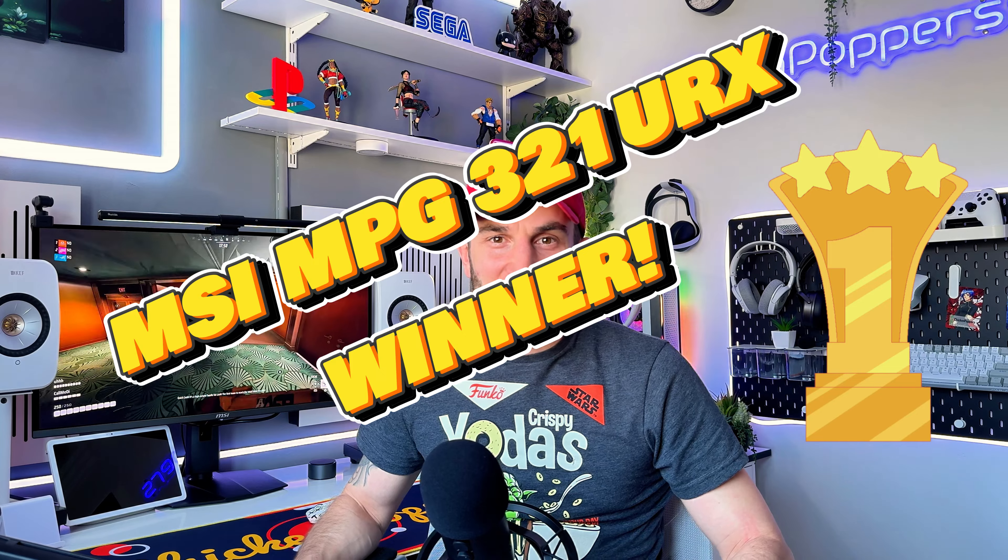Overall, you would be happy with both monitors if they were not side by side. I've kept the MSI MPG 321 URX — comparing it to the Samsung Neo G8, it definitely blows it out of the park. That said, if you've already got one and you're happy with it, you'd probably just stick with it.